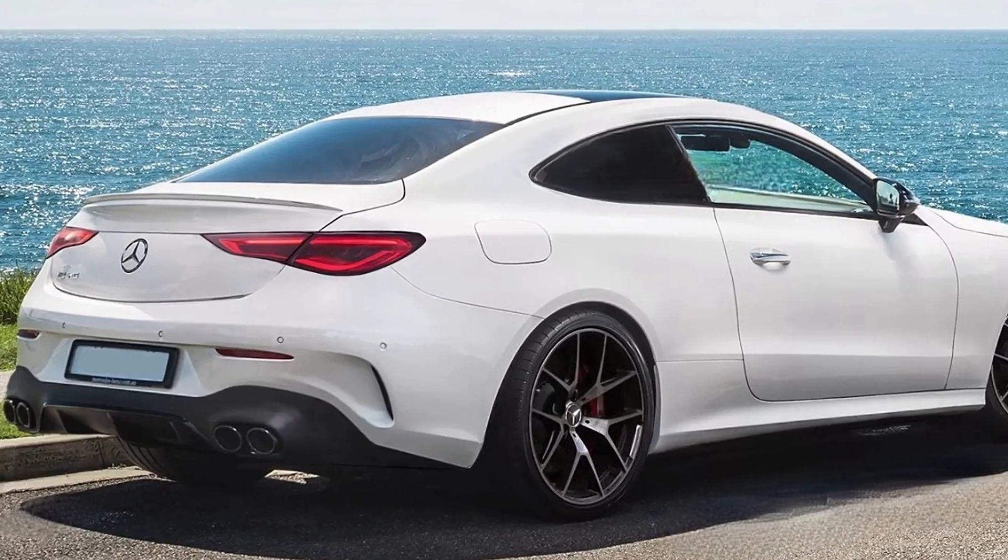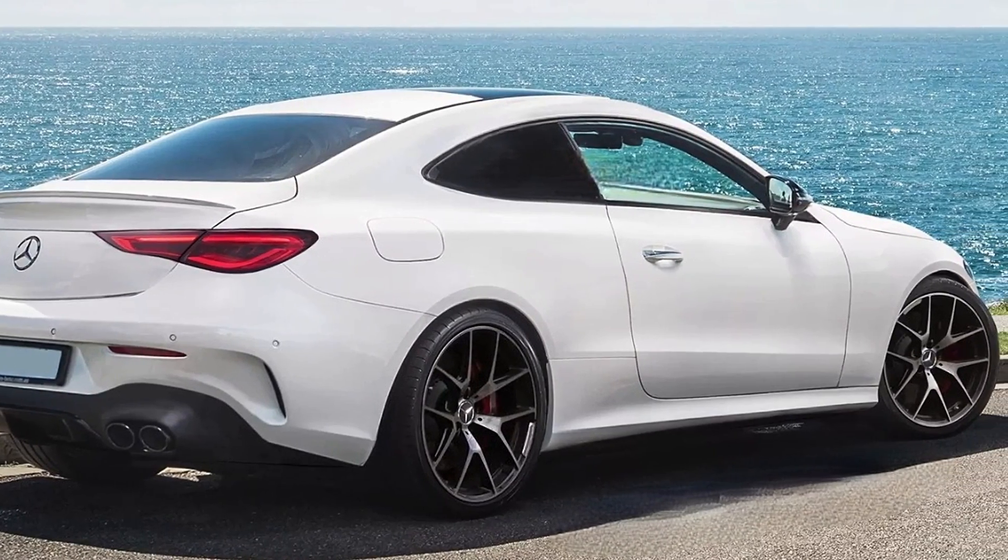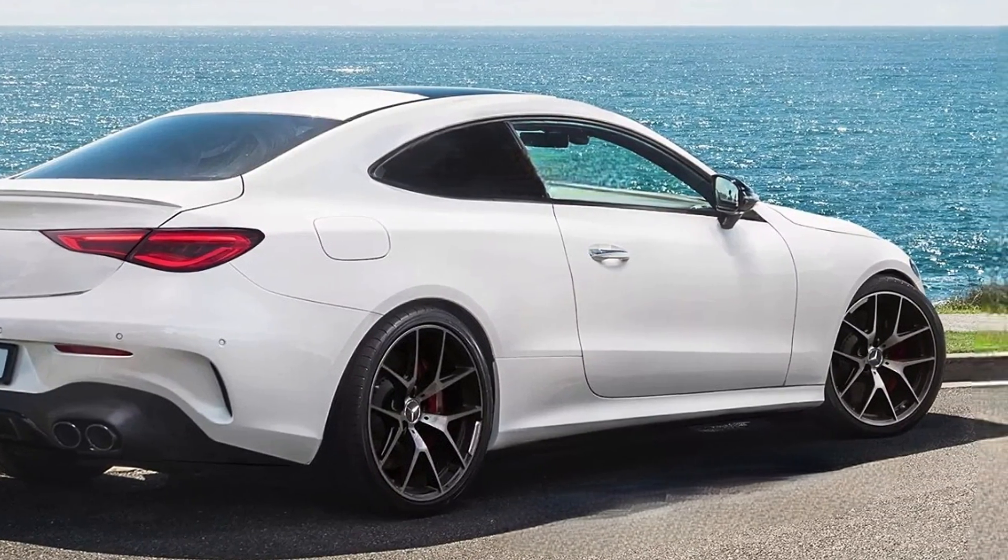The side profile is very sleek, getting an aerodynamic roofline, regular door handles, and 21-inch alloy wheels.